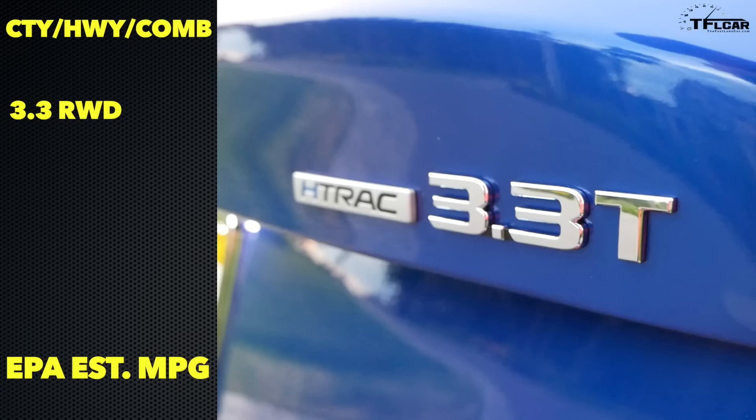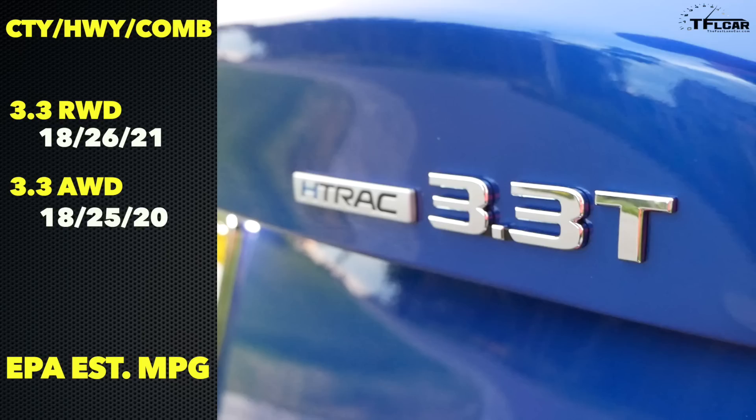When you step up to the larger engine in rear-wheel drive, MPG drops a little bit as you might expect: 18 city, 26 highway, and 21 MPG combined. Going for all-wheel drive with the larger engine is the least efficient option, receiving 18 city, 25 highway, and 20 MPG combined.